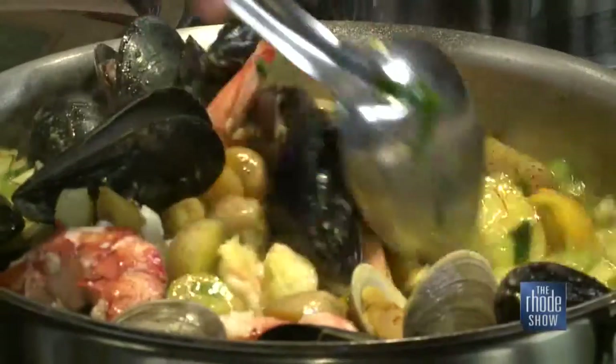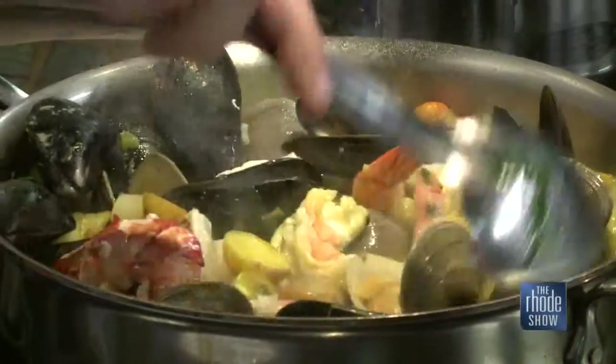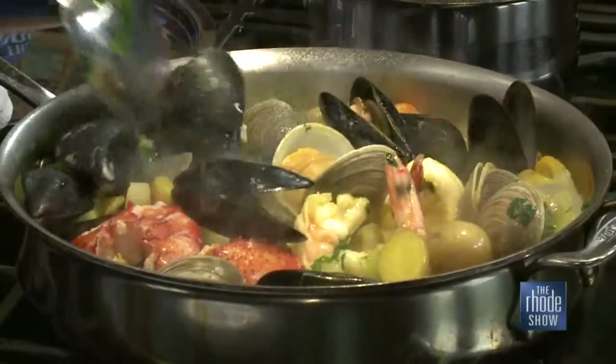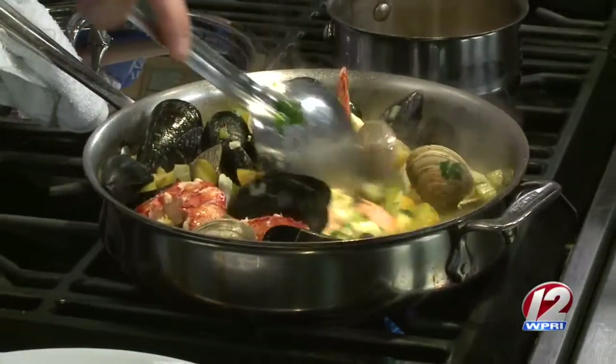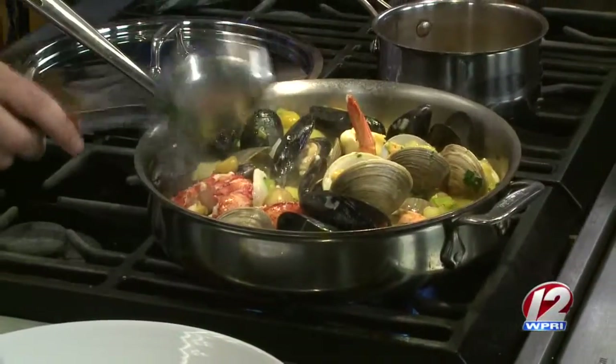Rouille is what it is, but you can use it for a bunch of different things — paninis, sandwiches, just put it on toast. You can omit the anchovies, you can add a little bit of extra everything.